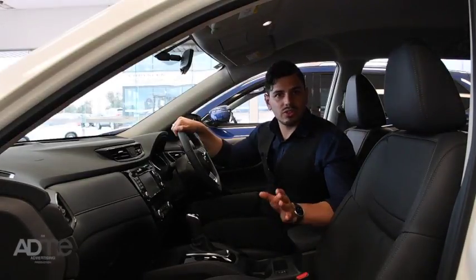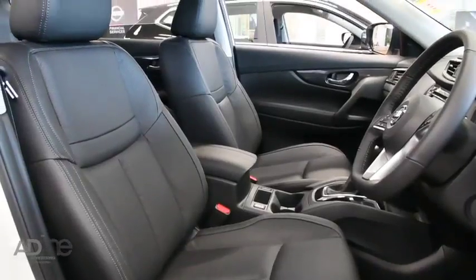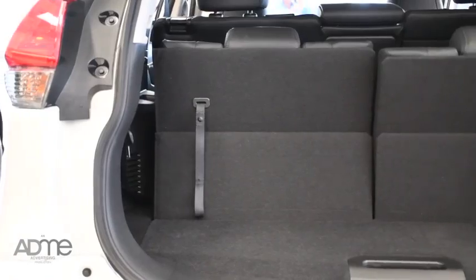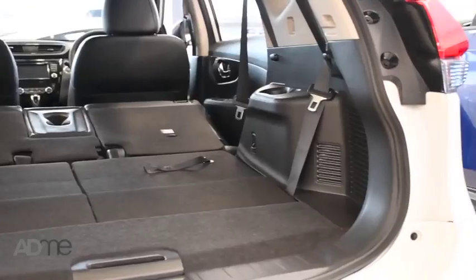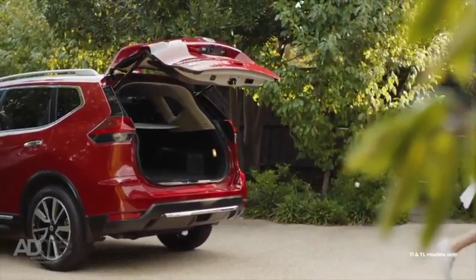Inside, the X-Trail doesn't trade style for functionality. This SUV comes with this amazing double-stitched leather-extended seat as well as piano black and metallic trim. Combined with the X-Trail's EasyFlex seating system and motion-activator tailgate, the X-Trail will take you on any journey in style.